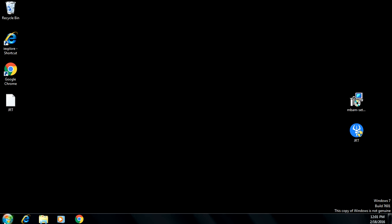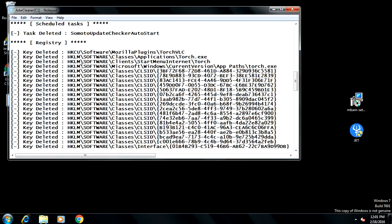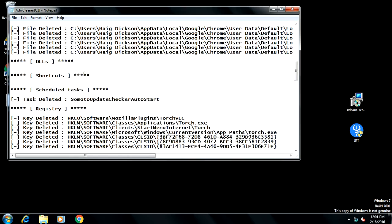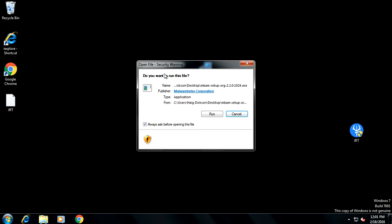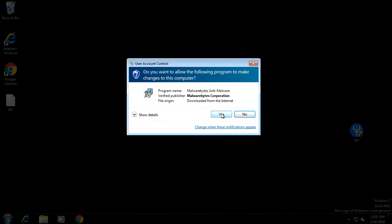Now we're logging back into the computer, and it's going to populate another log report telling you what it deleted. Go over the log report if you want to see what was found and deleted, then just exit that. The next thing you want to do is install Malwarebytes on your computer. You can download Malwarebytes — the link is in the description box. If you're one of the people who gets infected by these potentially unwanted programs, I really recommend you have Malwarebytes on your system because it will help you.